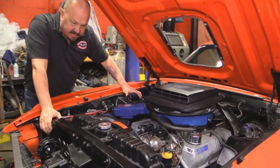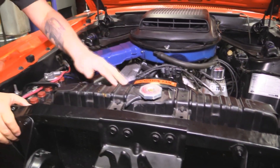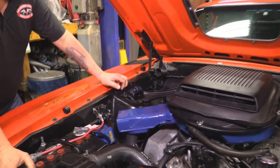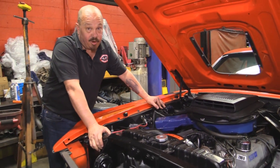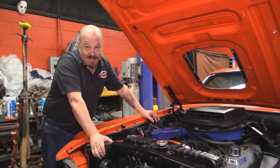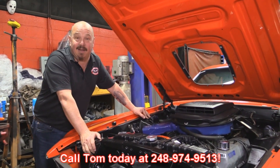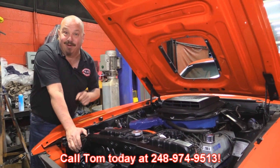The firewall looks nice and clean. Radiator is a Ford Moco radiator. It's got the fan shroud on it. It's got the big pulley on the alternator. This Boss is ready to go — she's numbers matching, she's Calypso Coral. You don't get cooler than this. So give us a call at 248-974-9513 and let Vanguard Motor Sales park this Boss in your driveway.